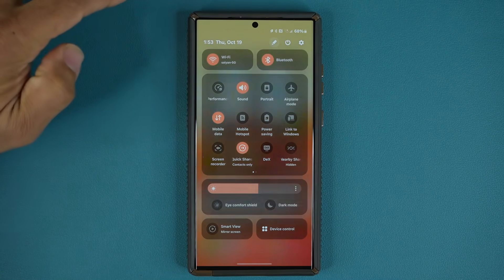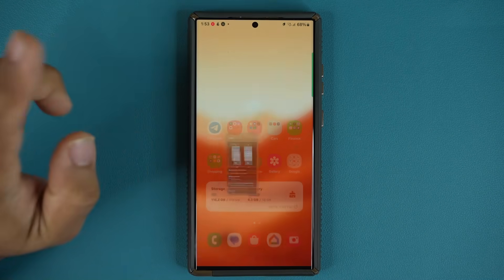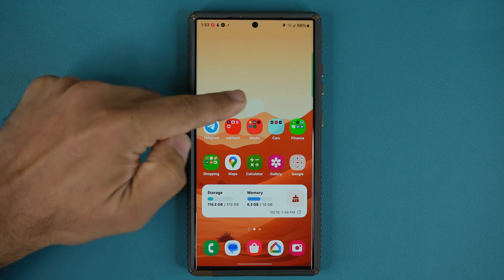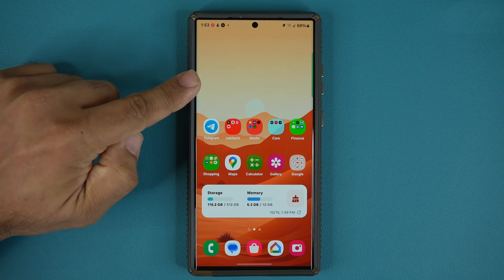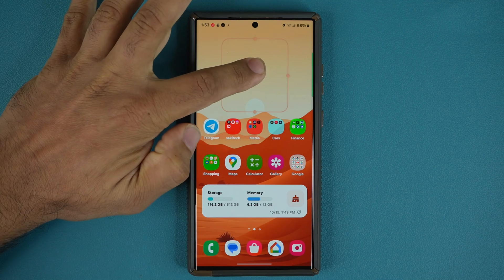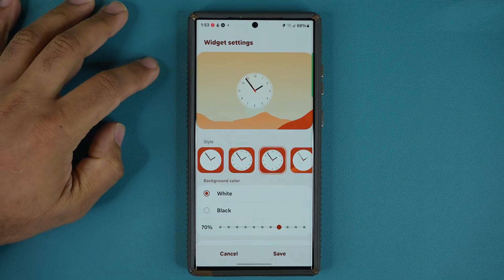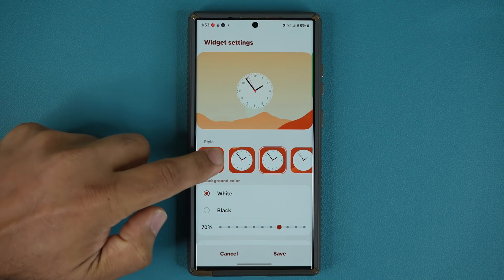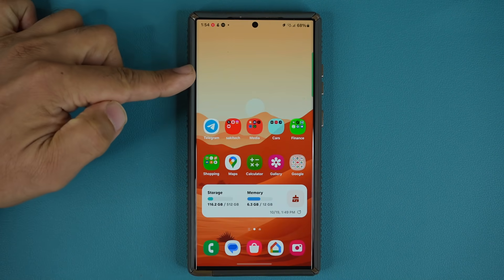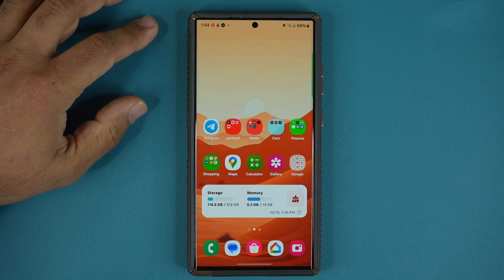Let me tap on edit and see what happens. Very nice — it goes nicely to the edit screen. Now we do have a bug here, so hopefully they fix this in the final version. There is actually a clock widget in the background that is not appearing with this beta. If I press and hold, you can see we have the analog clock widget settings. I can change between different clocks, but even when I save it, it doesn't seem to appear for some reason — that is a bug that needs to be fixed.